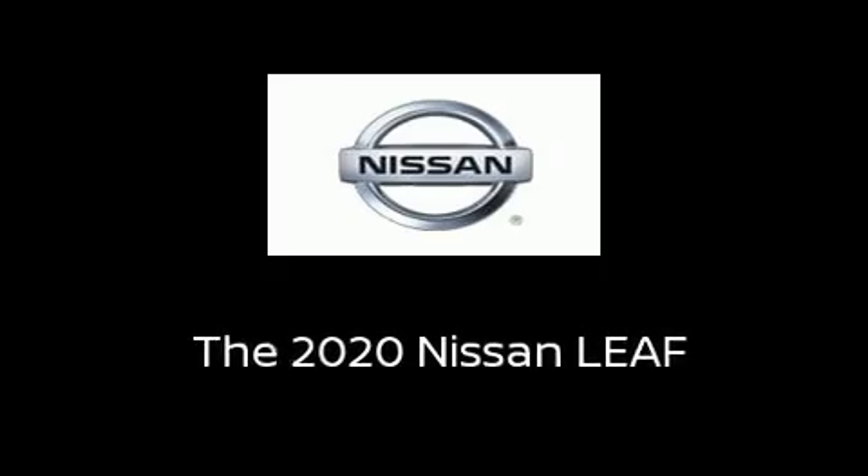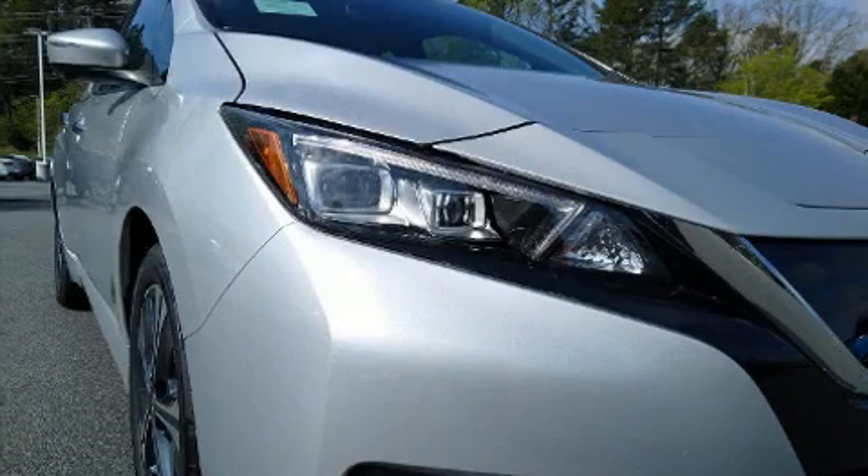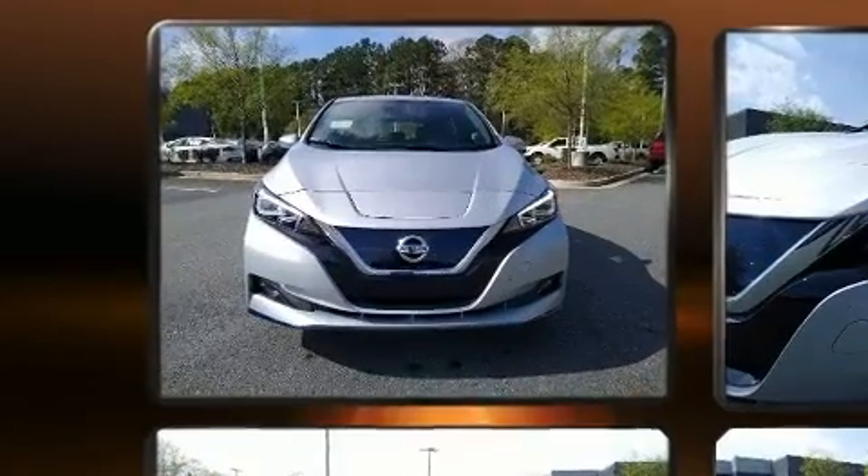Sensibility and practicality define the 2020 Nissan LEAF. This four-door, five-passenger hatchback will allow you to take command of the road with confidence.